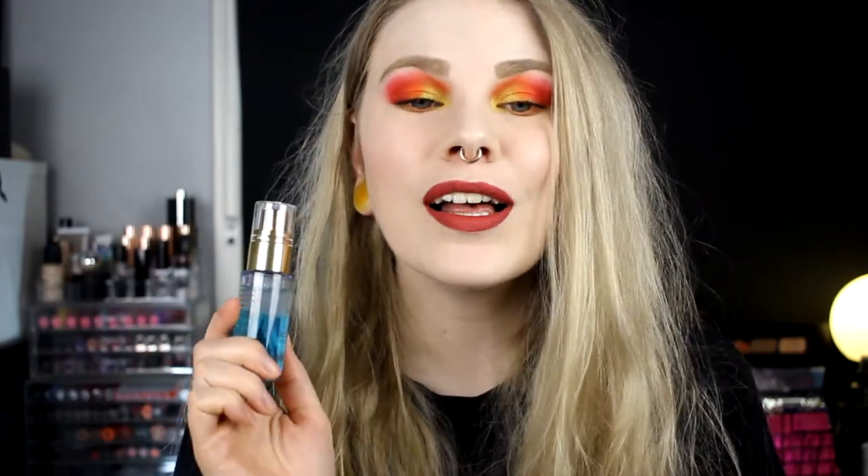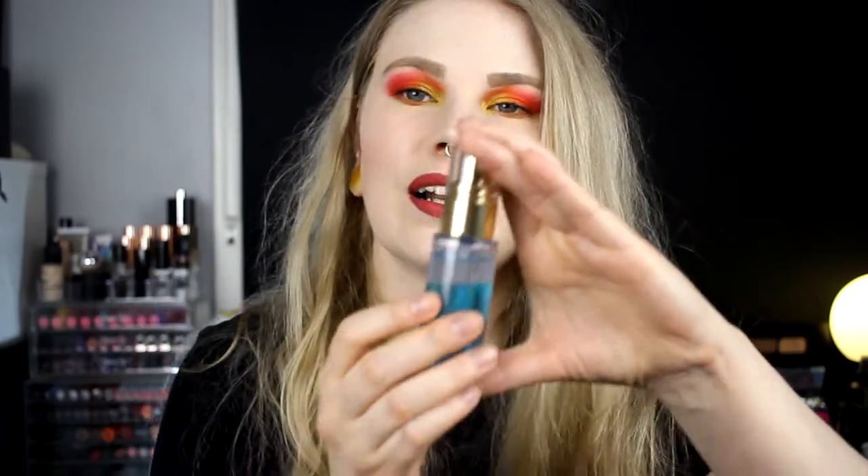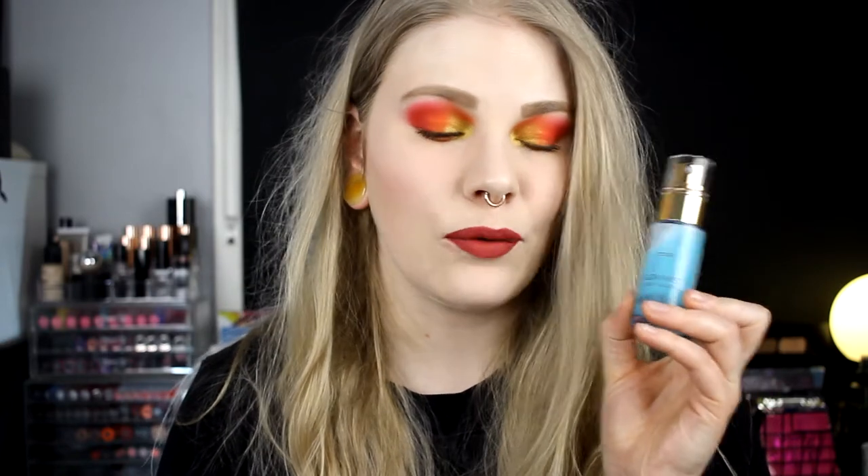The other base product is a new thing from Linda Hallberg — this is the H2O Glow Mist. As you know, I love Linda Hallberg. They came out with a glow mist and I have wished for a mist from them. This is like a two-part mist, so it's very hydrating. You shake it and then you spray it, and I love it. It gives an amazing glow. The only thing I don't like is the bottle — it's so small. But it's a super good product.